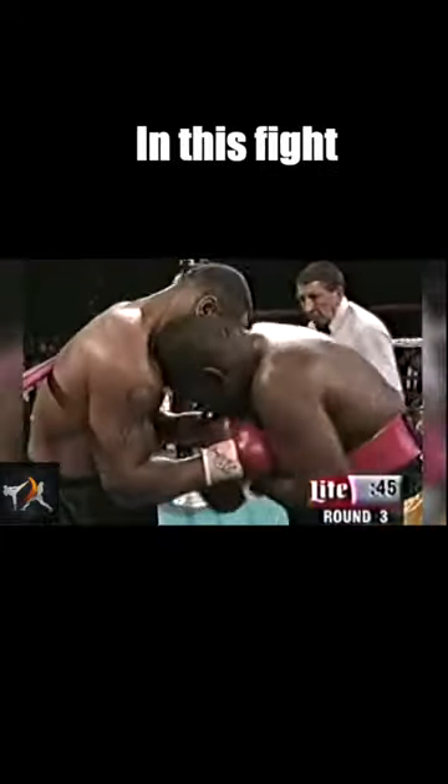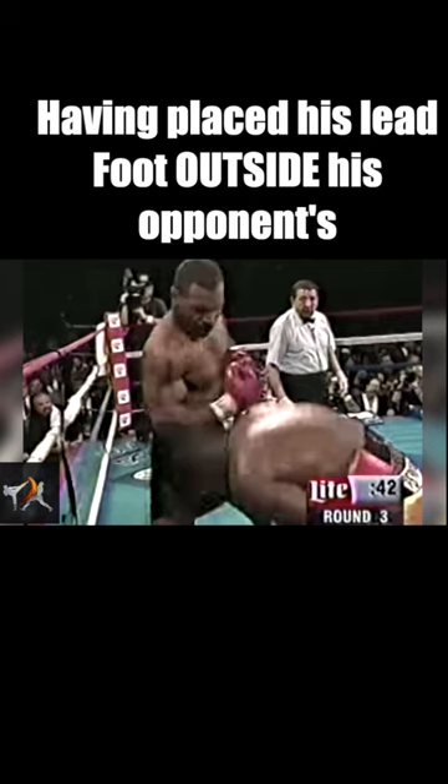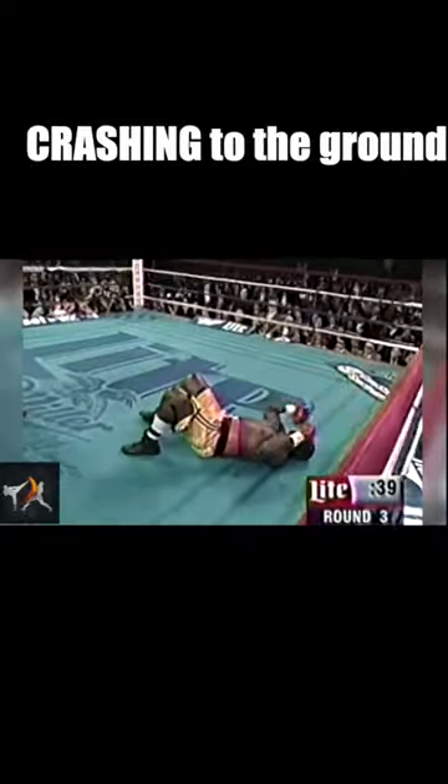In this fight, Tyson's opponent had him backed up against the ropes. Tyson turns off angle, finding a path around his opponent's guard and landing a short, jarring uppercut. Having placed his lead foot outside his opponent's, he can now continue stepping around to stay one step ahead. A short hook sends his opponent crashing to the ground.